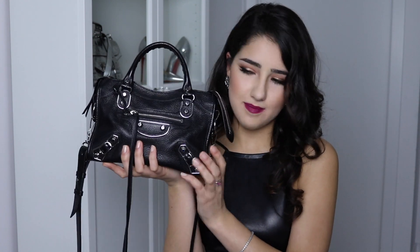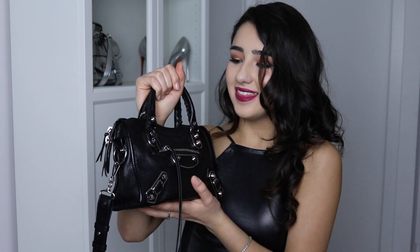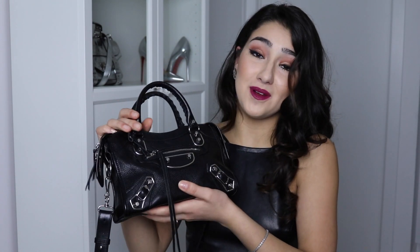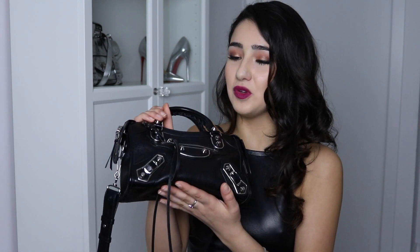If you want to see what's in my school bag for every day, let me know and I'll film that for you. Today I'll be showing you what I keep in my everyday bag, and this one is by Balenciaga. This bag was honestly like a dream come true — I bought this for myself on my birthday.